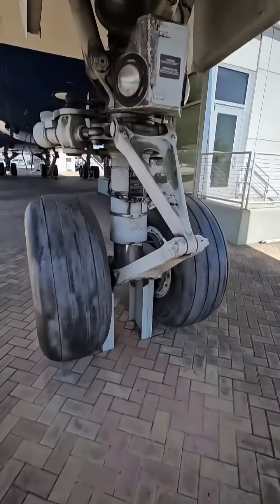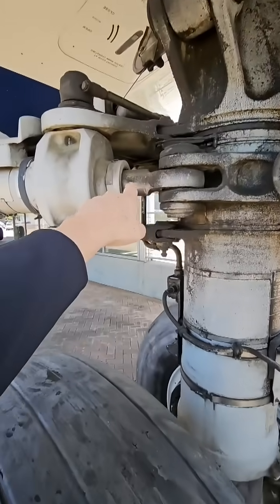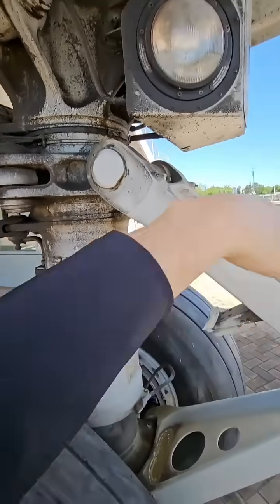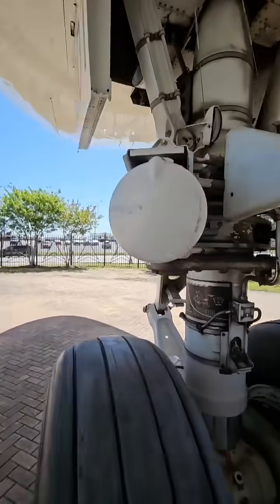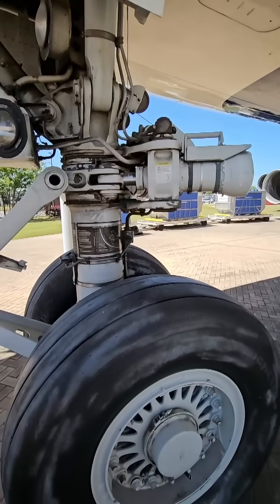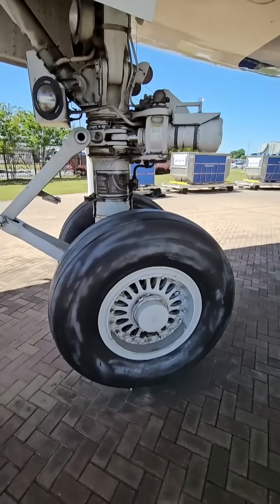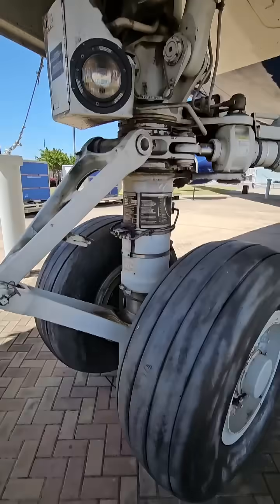And how does it steer, actually? These are hydraulic actuators right here. See the piston. This pushes on this side to make the airplane go to the left, and there's one on this side that's identical. When it sends a signal, it pushes the nose wheel to the other side. Pretty amazing when you think about it. This airplane weighs about 900,000 pounds when it's fully loaded.